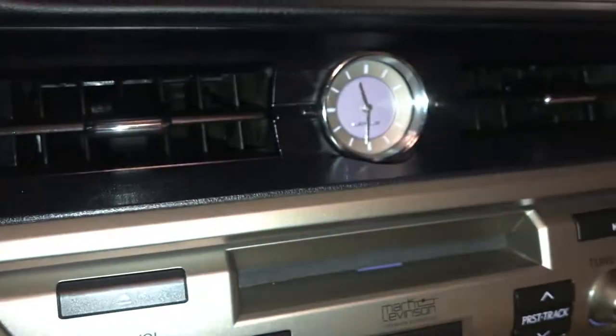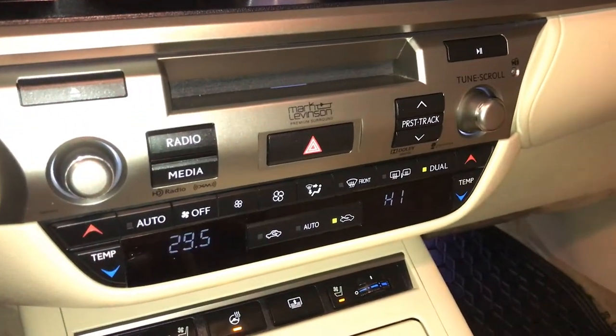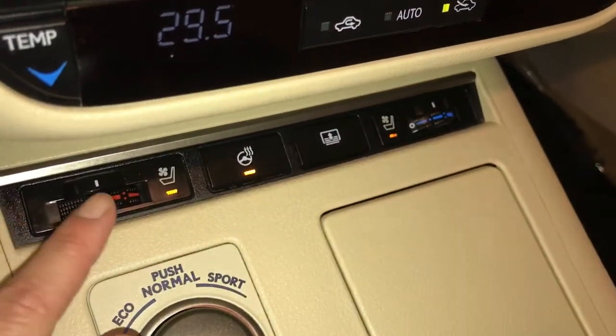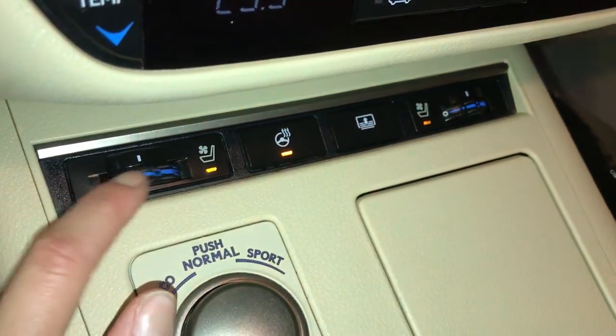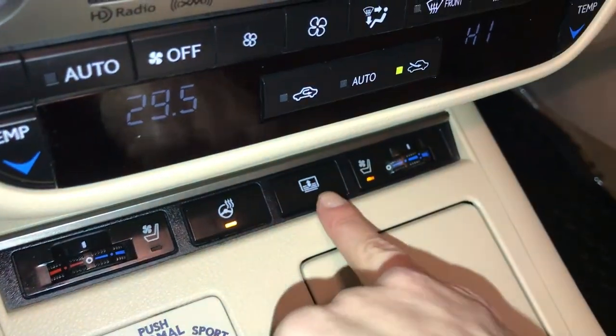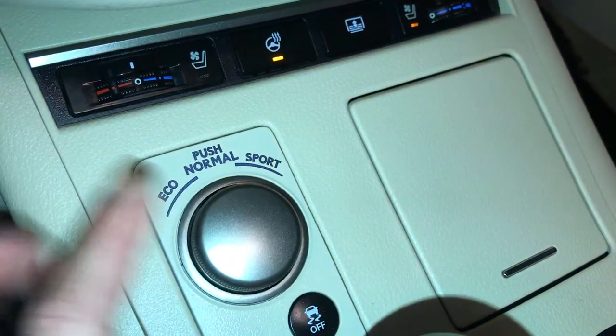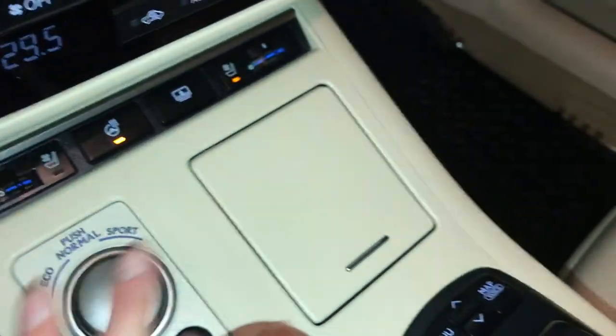You need to be able to control your display screen. Engine start and stop button. Analog clock. Shortcut buttons down here for climate and audio. Heated and ventilated front seats — three settings. There's a heated steering wheel control. Power rear window sunshade. For drive modes, you have eco, normal, and sport. Vehicle stability control.